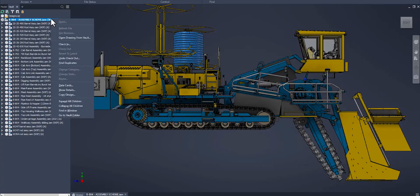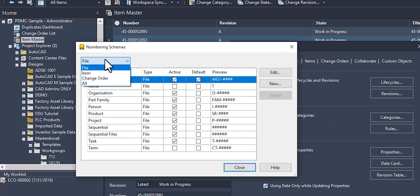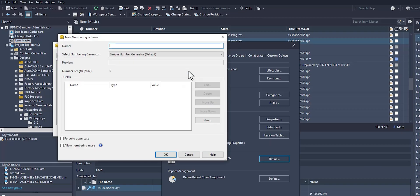But it's more than CAD file management. Vault ensures a consistent approach for data input, review, and release to manufacturing.